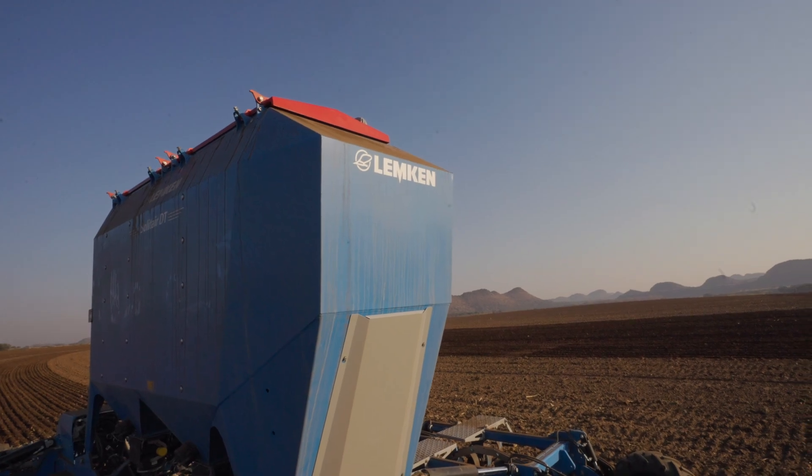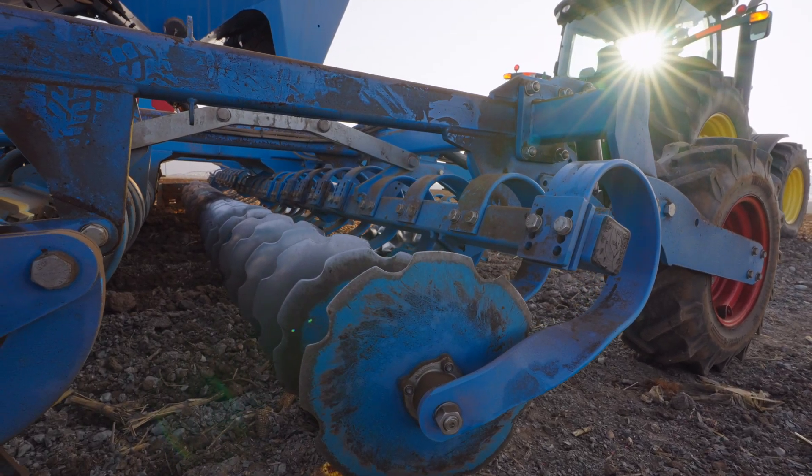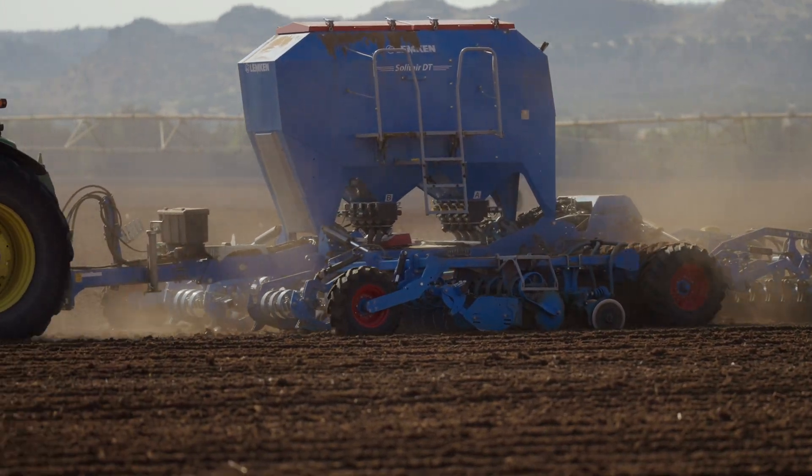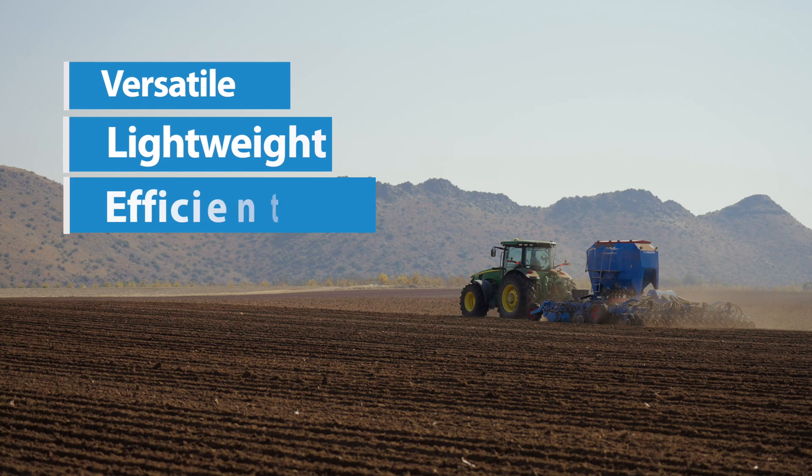The Solitaire DT has the greatest possible efficiency with maximum precision seed planting. The result is a drill combination with truly impressive performance — versatile, lightweight, and efficient.